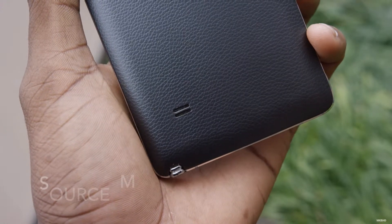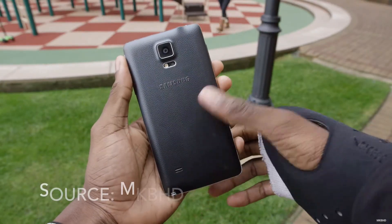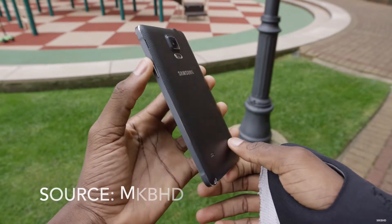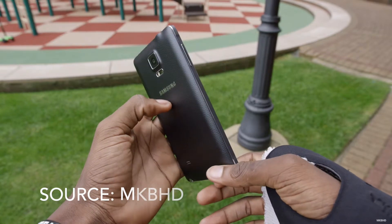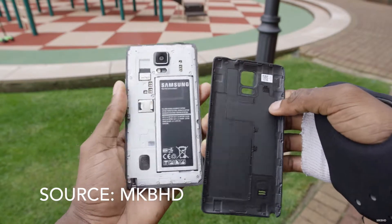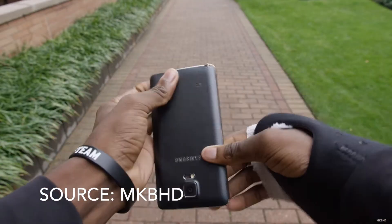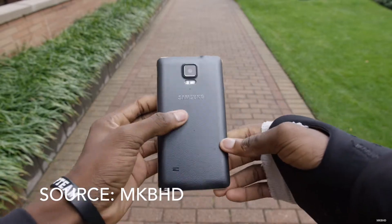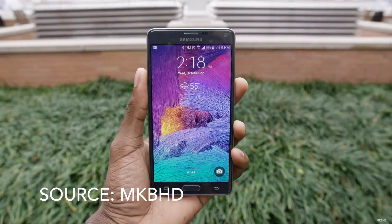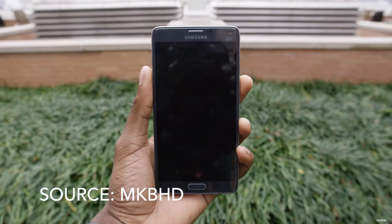Number three on our list is the Samsung Galaxy Note 4. The Note 4 comes with the same specs as the Nexus 6. An advantage the Note 4 has is that its skin lets you do real multitasking by running two apps side by side. Another advantage is the S Pen, which gives you the ability to do really precise things. The Note 4 has a 5.7 inch Super AMOLED display with a resolution of 1440p, coming in at 515 pixels per inch.